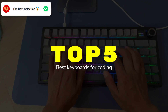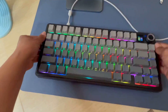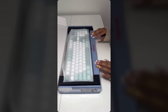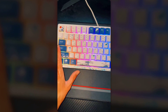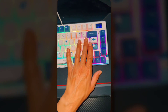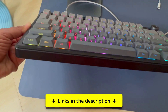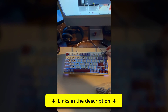Tired of wrist pain and typing fatigue ruining your coding marathons? I've found the 5 best keyboards for coding that actually solve these problems. Our extensive testing process, which includes weeks of daily programming sessions and detailed switch analysis, has revealed exactly what makes the best mechanical keyboards stand out. Each keyboard in this list offers unique features that could transform your programming experience, so make sure to watch the complete list. You'll find all the links with the best updated prices in the description.